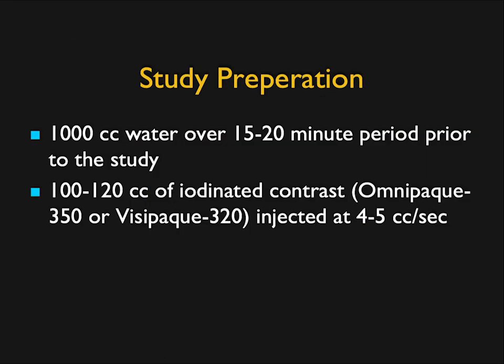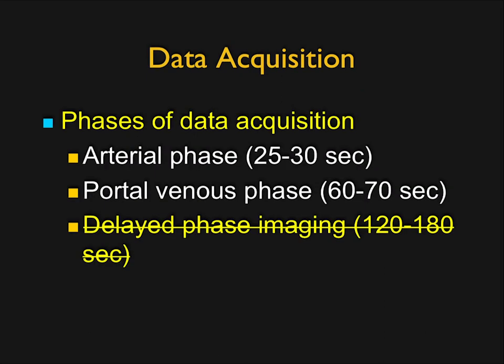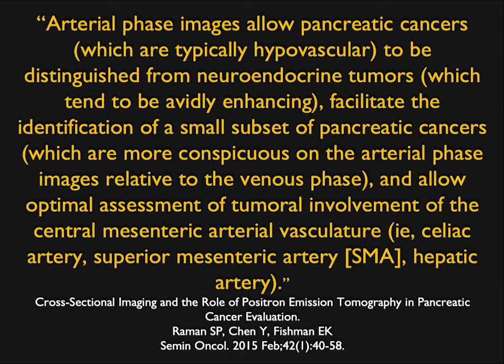In terms of protocols, we use water to distend the stomach and wait 15 to 20 minutes max. We inject at 5 cc's per second, about 100 to 120 cc's of contrast — typically around 100 cc's. We have two phases: arterial and venous. The arterial phase is great for picking up neuroendocrine tumors, not as good for adenocarcinomas, but it's critical for looking at the mesenteric vessels — SMA, celiac, hepatic artery — and determining resectability. It's also critical for looking for small liver lesions because you can pick up perfusion changes.